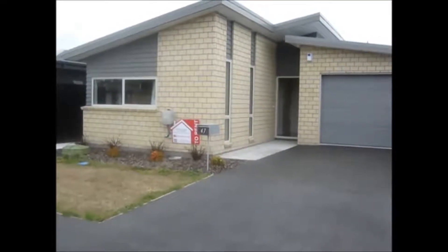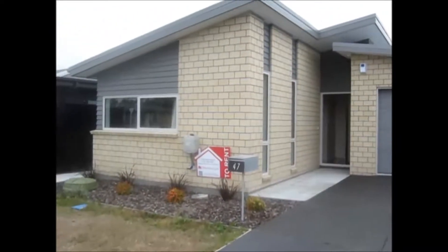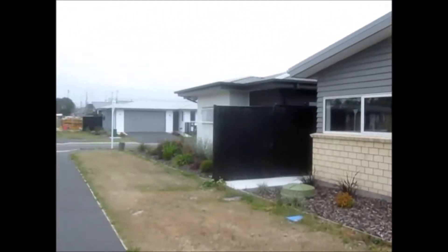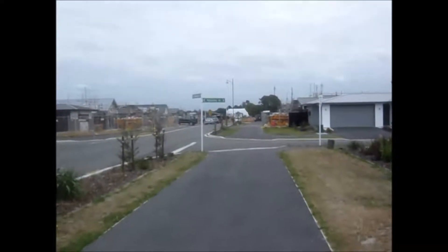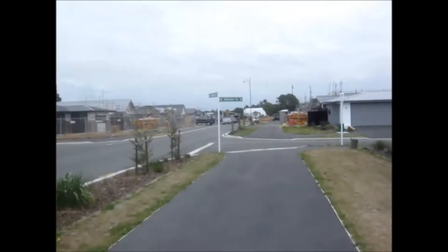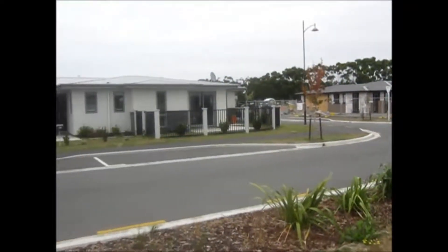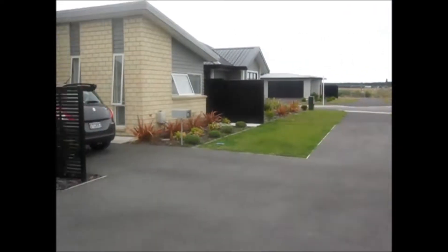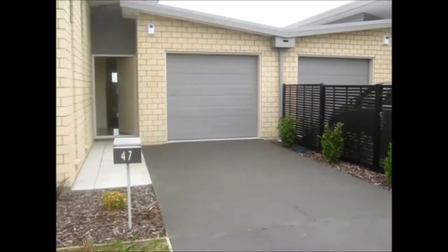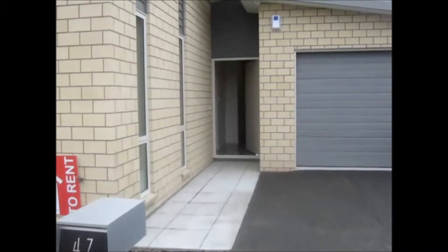Welcome to this rented.org.nz video tour of 47 Johnson Street in the new subdivision of Beach Grove at Kaiapoi, North Canterbury. Just along this street here is a short walk to the North Kaiapoi Primary School. There's lots of building activity here, with tenanted properties opposite and beside this property. This is a really great location, one kilometre to the shops and close to the beach.